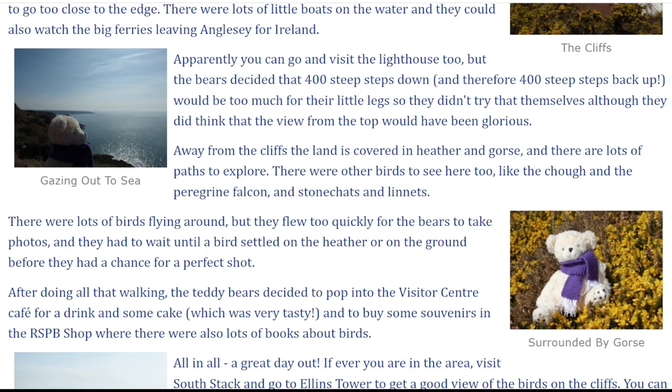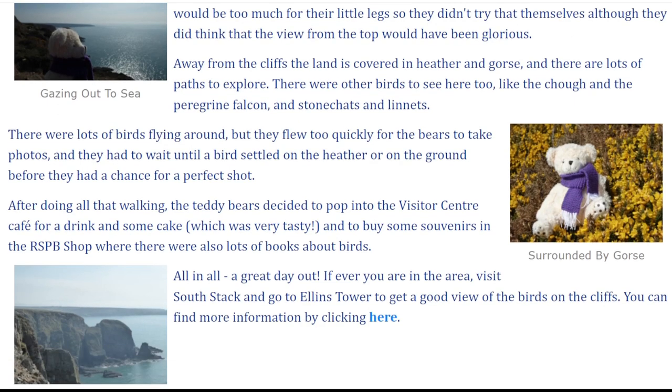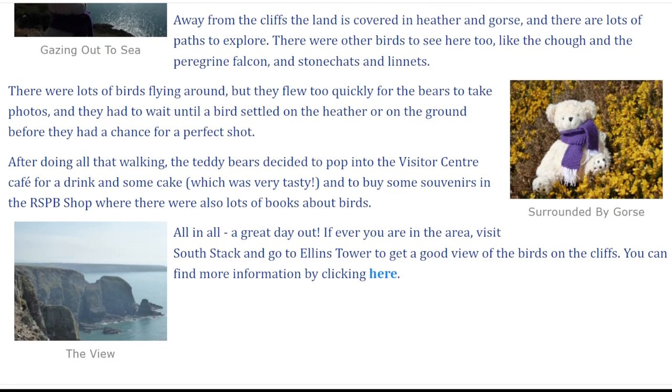Away from the cliffs, the land is covered in heather and gorse, and there are lots of paths to explore. There were other birds to see here too, like the chough and the peregrine falcon, and stonechats and linnets. There were lots of birds flying around, but they flew too quickly for the bears to take photos, and they had to wait until a bird settled on the heather or on the ground before they had a chance for a perfect shot.